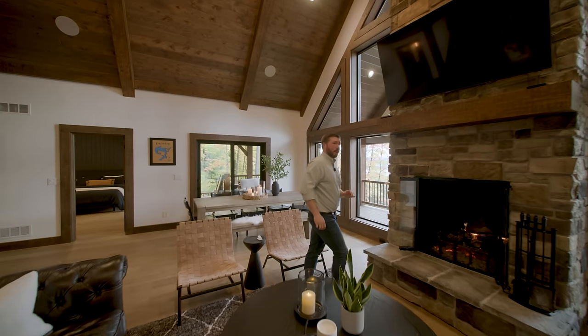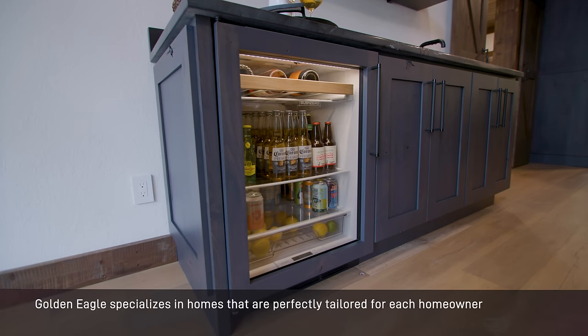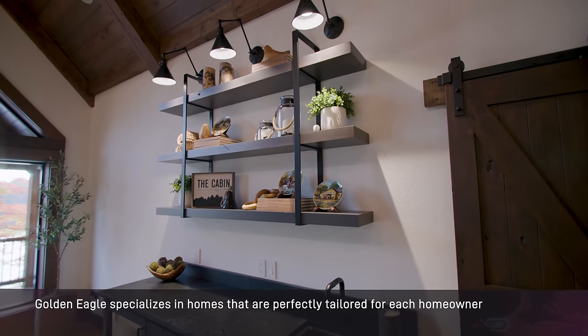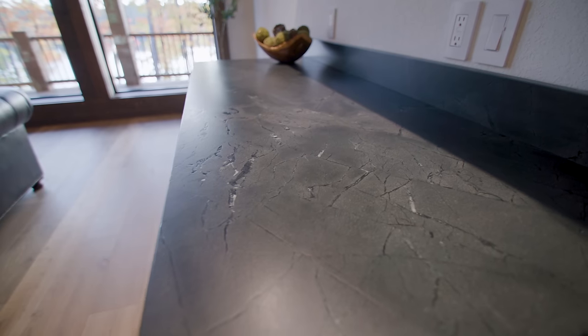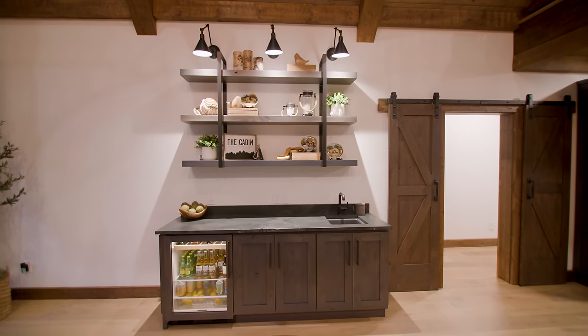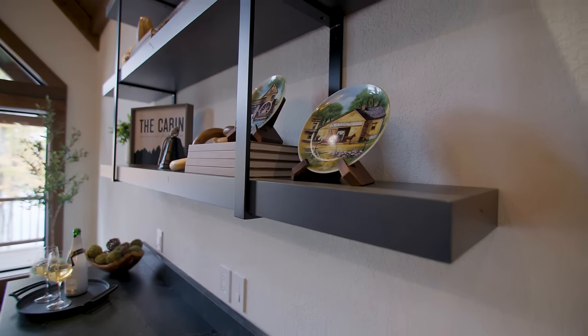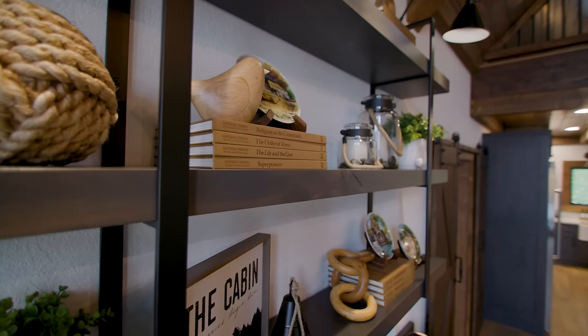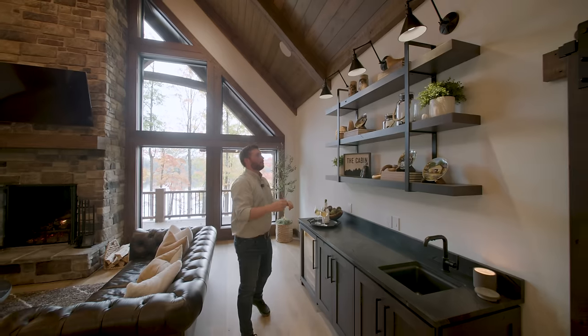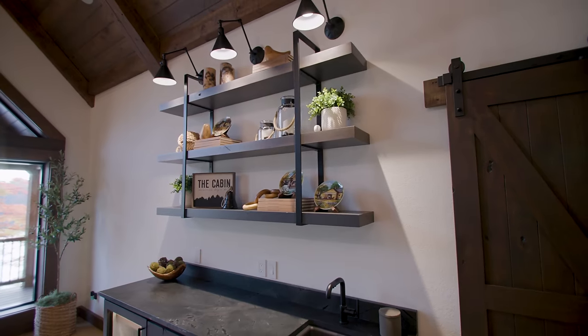Over at this side of the room we have a bar area. This is a SubZero refrigerator with an appliance panel applied to it, continuing the same color as the kitchen perimeter, making it all feel cohesive. The prep sink is a composite granite which gives us the black finish. The floating shelves were custom made for this space, and we even have sconces right below them, providing great accent lighting in the evening.